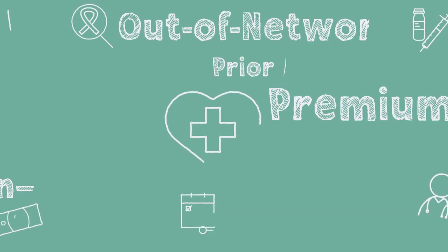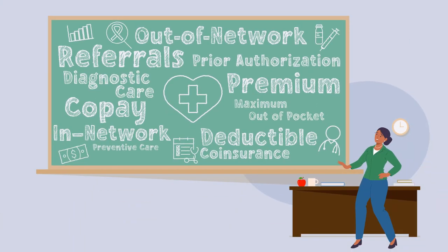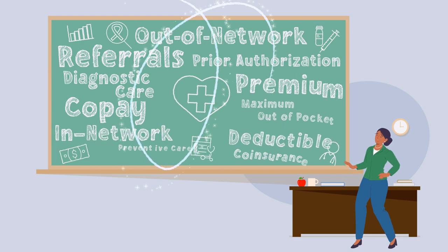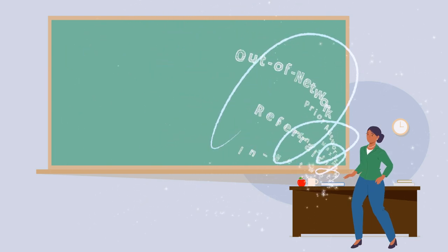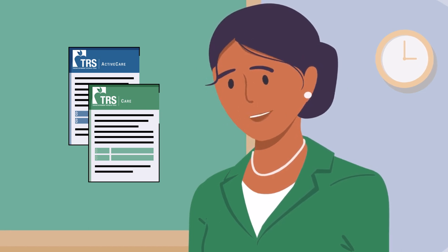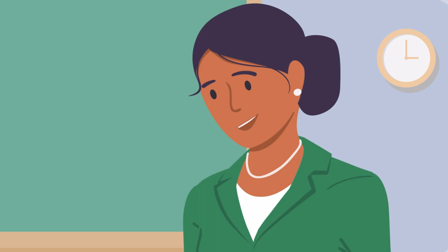Let's face it, the healthcare industry can be overwhelming. The list of rules and terms can feel longer than getting through that last class of the day. But the more you know about how your healthcare plan works, the more your health plan can work for you. No matter what TRS health plan you have, knowing how to use your benefits will help you get the most from your plan.